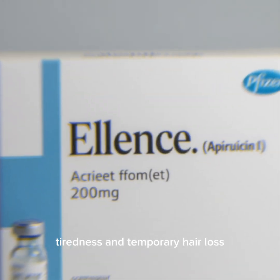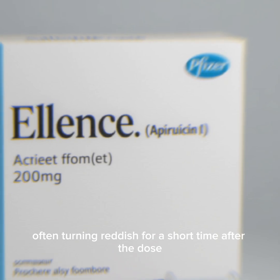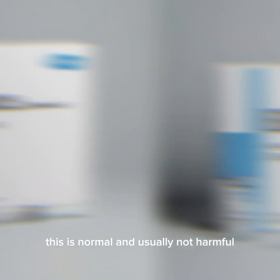During treatment, patients may experience some side effects. Common ones include nausea, vomiting, tiredness, and temporary hair loss. Some people may notice a change in the color of their urine, often turning reddish for a short time after the dose. This is normal and usually not harmful.